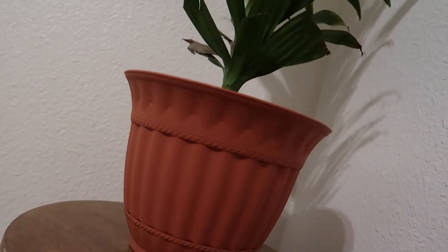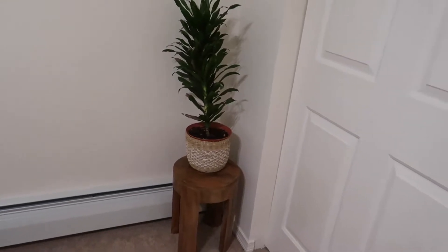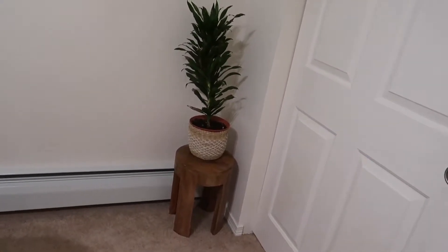First up is my corn plant. This lives in the upstairs guest bedroom because it is toxic to cats, so I like to be able to put it in there and shut the door. It doesn't need a lot of light, and it doesn't need a lot of water.